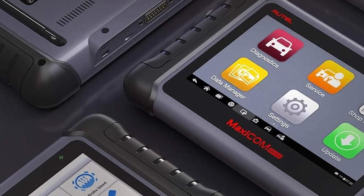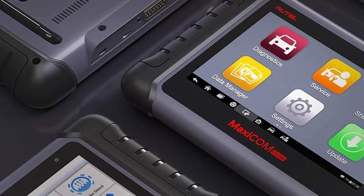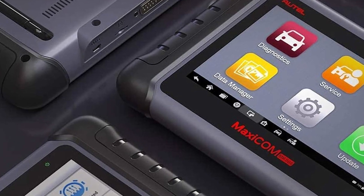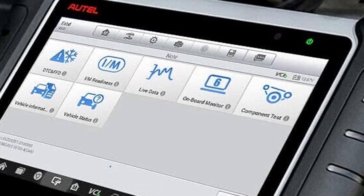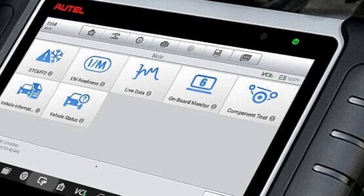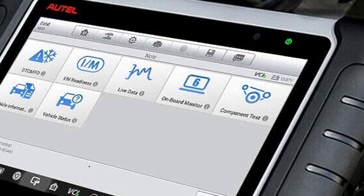Its design is compact yet robust, featuring a 7-inch touchscreen that's both responsive and easy to read. Quality is assured with its durable build and reliable performance. Usability is a key feature, with an intuitive interface and a comprehensive range of diagnostic functions. Durability is evident in its solid construction, ensuring it can handle the demands of daily use.